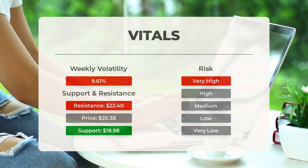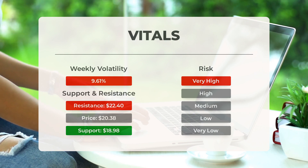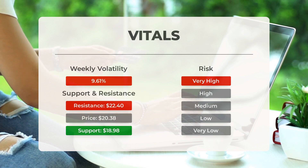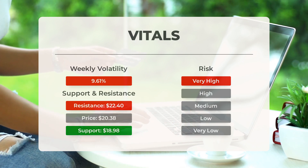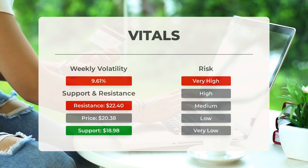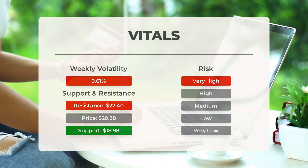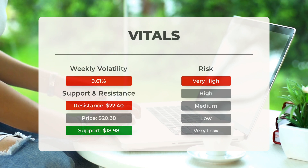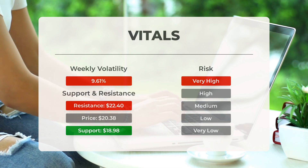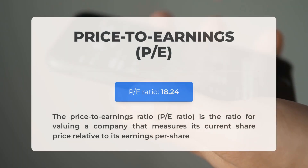Marathon Patent stock finds support just below today's level at $18.98 and $17.78, based on accumulated volume. There is inherent risk when a stock tests a support level, as a break could lead to a decline to the next support level. If $18.98 is breached, the next support levels are at $17.78 and $16.13. The stock exhibits high volatility with significant movement throughout the day and experienced an average daily volatility of 9.61 percent over the last week.